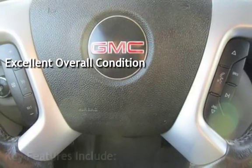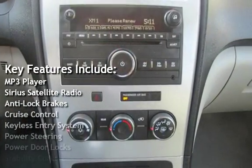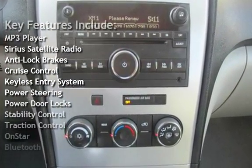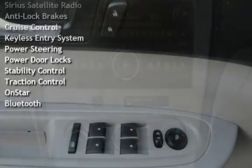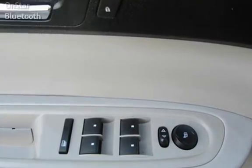Key features include MP3 player, Sirius satellite radio, anti-lock brakes, cruise control, keyless entry, power steering, power door locks, stability control, traction control, OnStar, and Bluetooth.